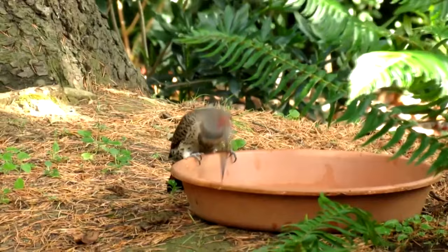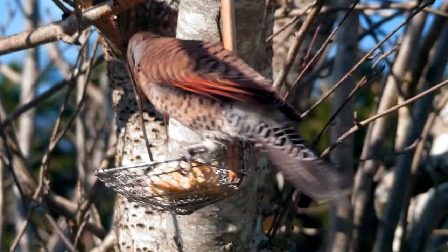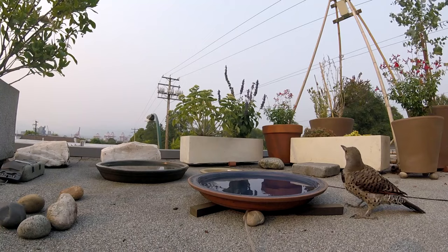Common Flickers are primarily ant consumers. In some studies, they've been observed with thousands of ants in their stomach. Plus, like anteaters, they have long, sticky tongues for lapping up these juicy treats.